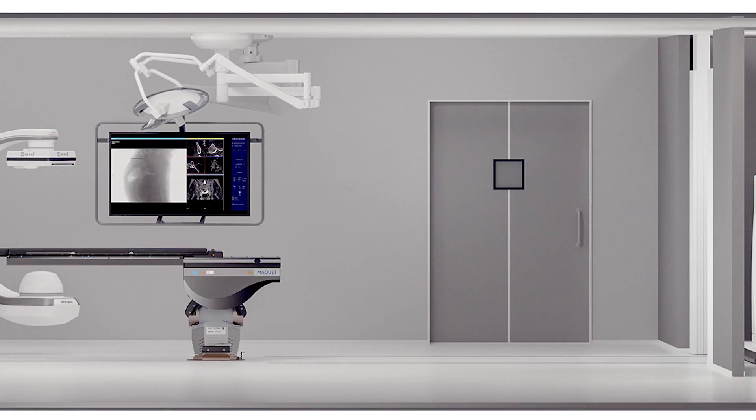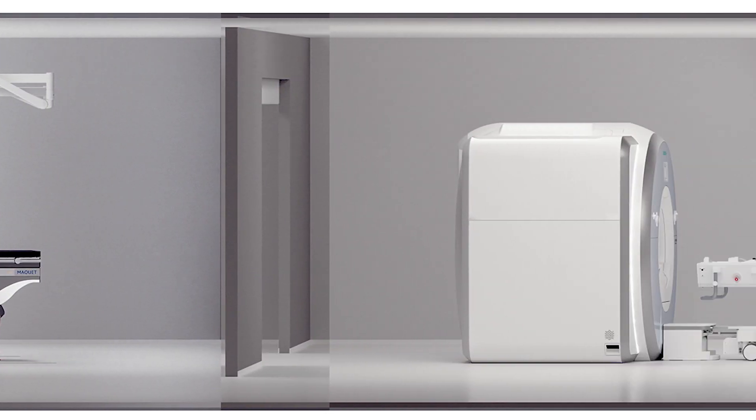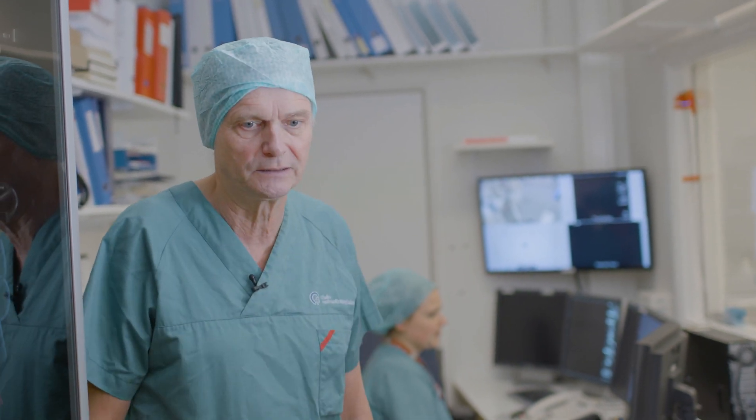We are now in the hybrid suite where we integrate advanced angiographic equipment into the operations theatres. This is the control room where the radiology technician can select types of images that we are going to use during the procedures.